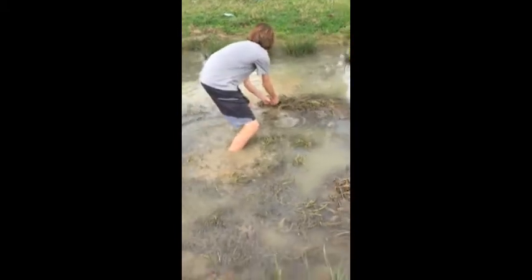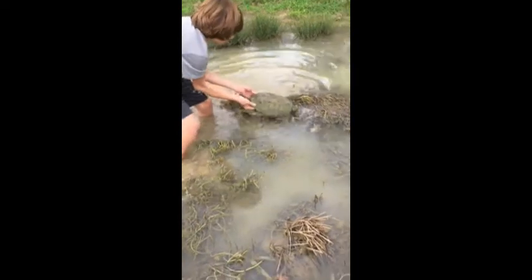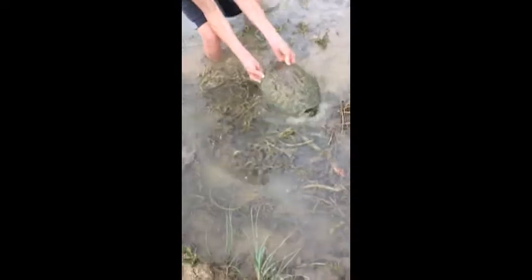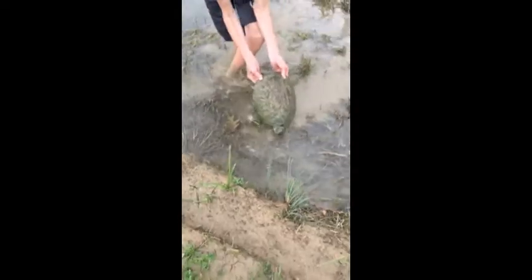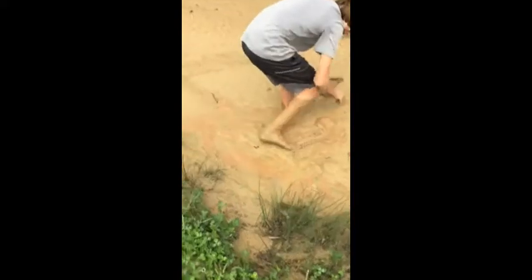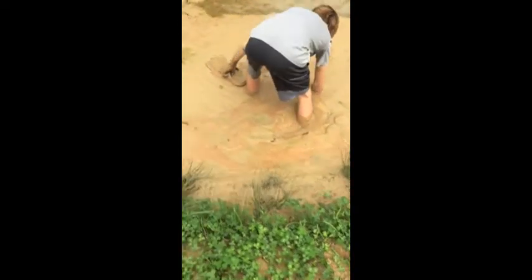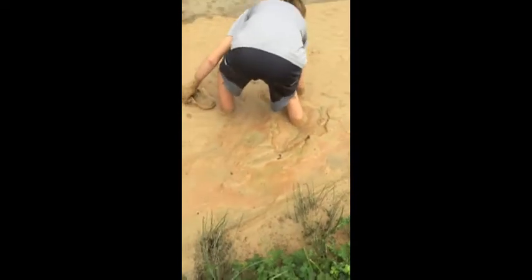Hey guys, Extreme Harper here. We just noticed a snapping turtle swimming right here in this ditch. He's a big one — I can tell he's really heavy. And he's aggressive too, he's really aggressive. Sometimes while herping, you can get into sticky situations. When I mean sticky, I mean sticky.